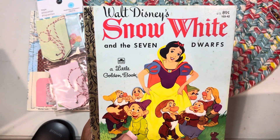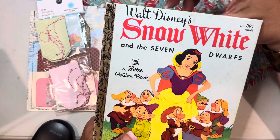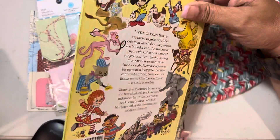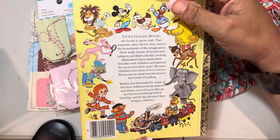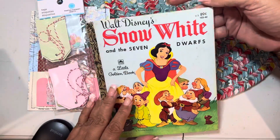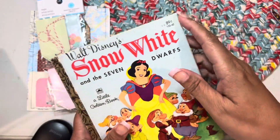Heather has been hitting some really amazing garage sales and they've been having these book sales. She got a Wizard of Oz book and I said, hey, send me that book. She said, no, that's mine. But look at what she sent me instead — this is so beautiful. And look, it only cost 89 cents once upon a time.